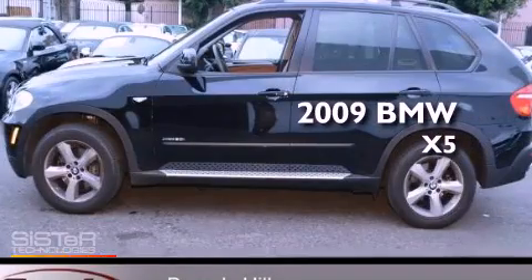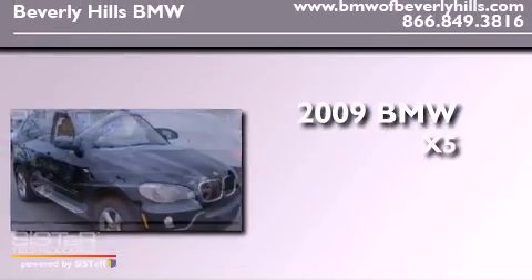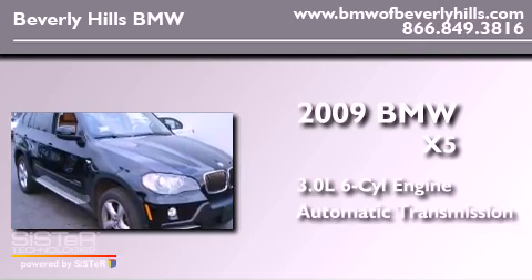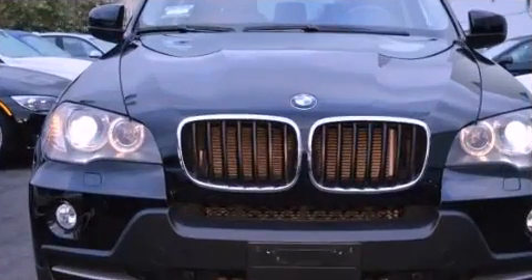This is a 2009 BMW X5. It has a 3.0-liter six-cylinder engine, an automatic transmission, and all-wheel drive.